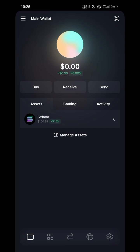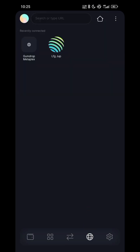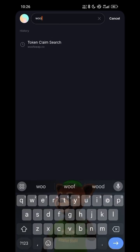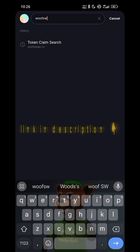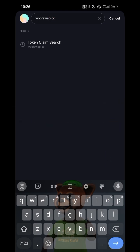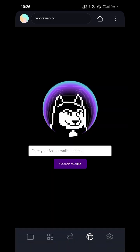If you want to claim, go to the browser in your Sophia wallet and search for wolfswap.school. Then load it. Sometimes these sites can take some time to load, so you just have to be patient if it doesn't load immediately.